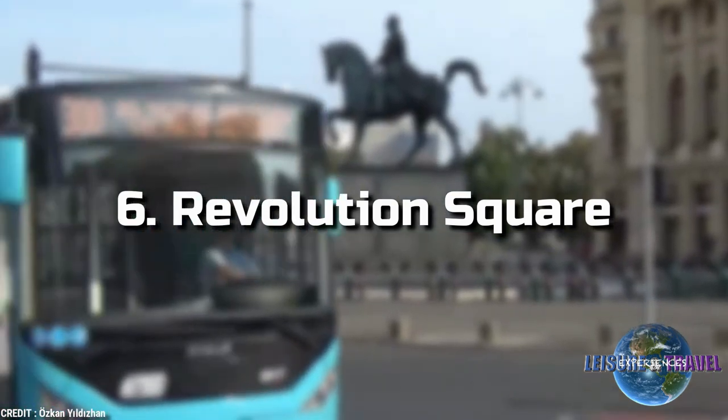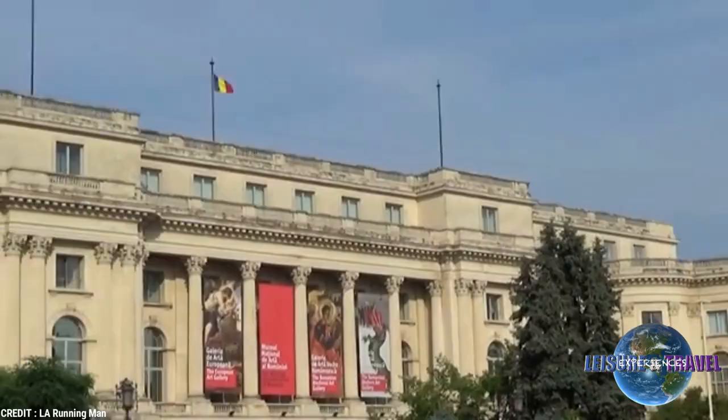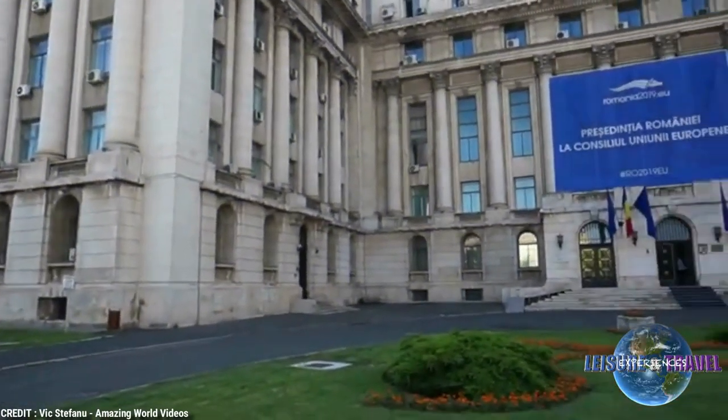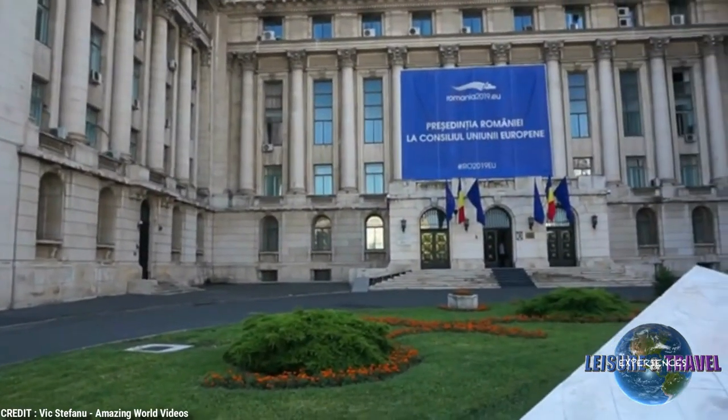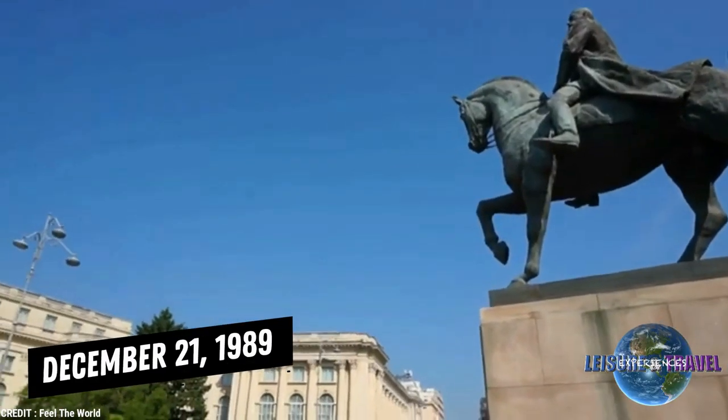6. Revolution Square. Revolution Square, Piața Revoluției, earned its name after setting the scene of dictator Nicolae Ceausescu's final moments of power in Romania. On December 21st, 1989,